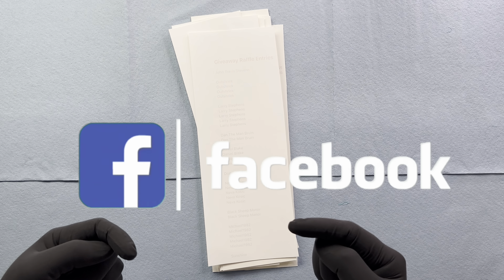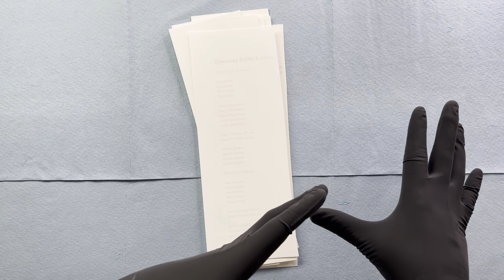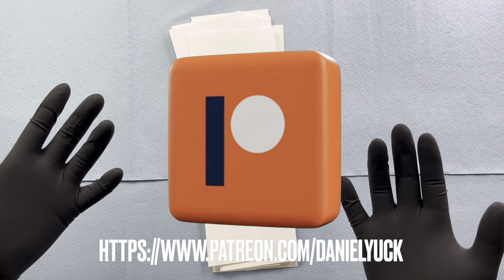The giveaway raffle actually closed yesterday. For those who didn't enter, don't worry. I am going to be bringing plenty more giveaways, so be sure to hit that subscribe button and ring that bell for me.